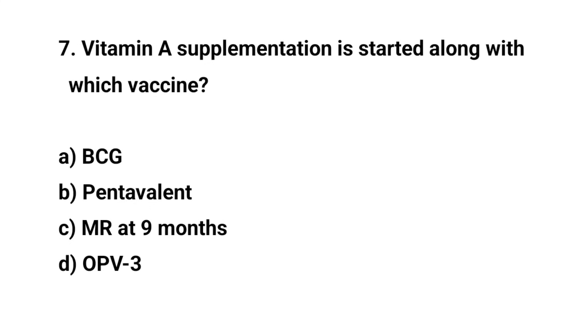Question number seven. Vitamin A supplementation is started along with which vaccine? The right answer is C: MR at nine months.